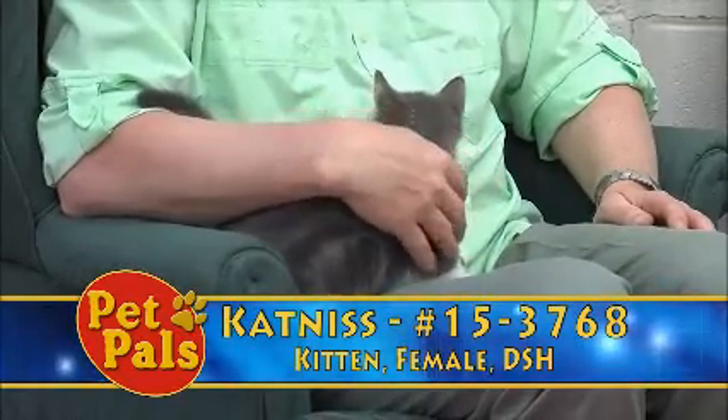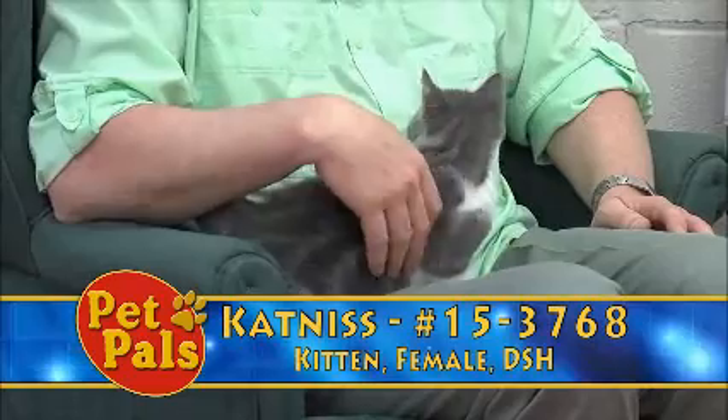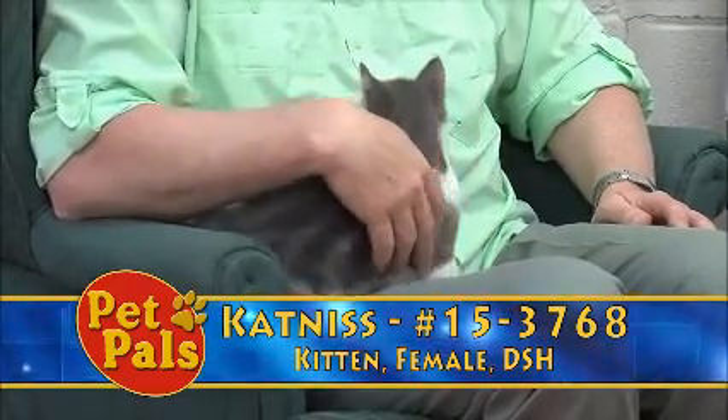Katniss is color coded blue, meaning that she's easy to handle, she's social, she's friendly, and she's got good manners as far as interacting with people and other cats and kittens.